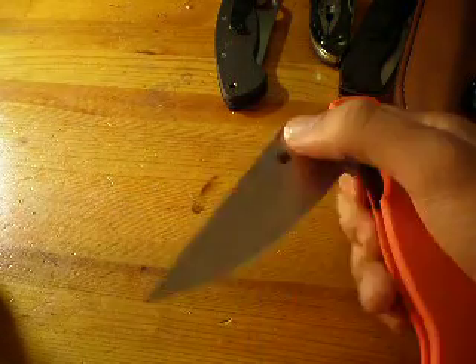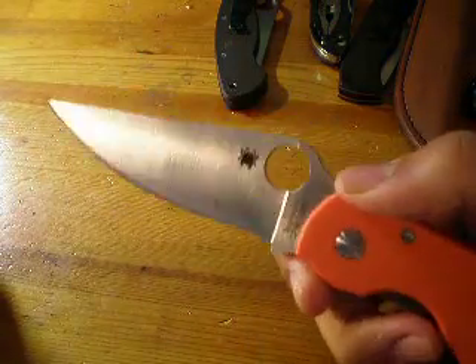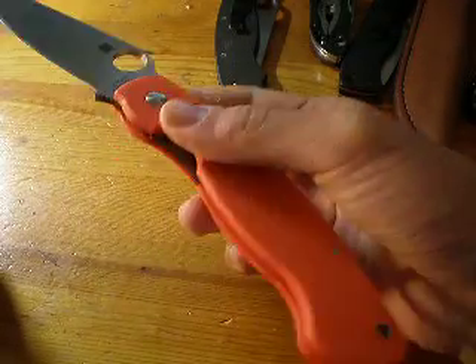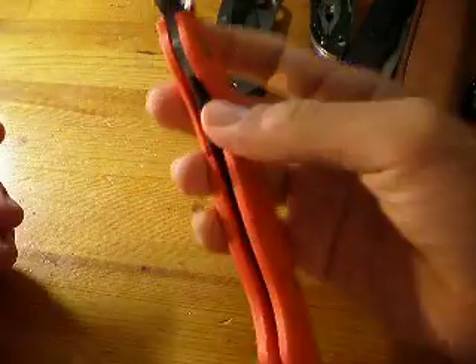First up we have the Spyderco Military in Orange. I love this knife and it's in basically new condition. I've used this maybe once or twice. I'll give you the clip back, obviously.